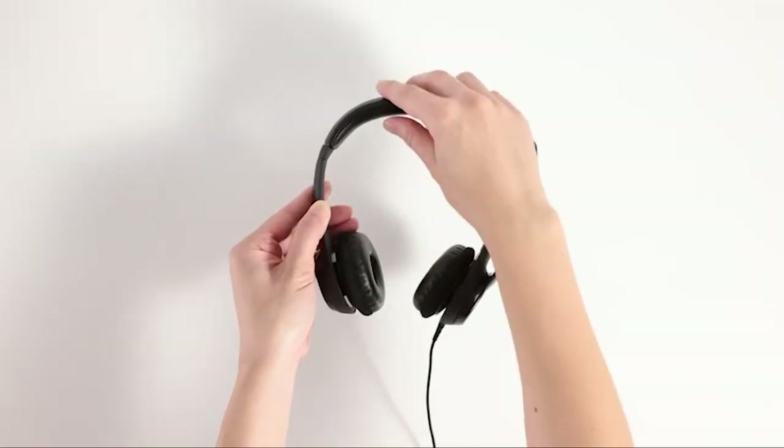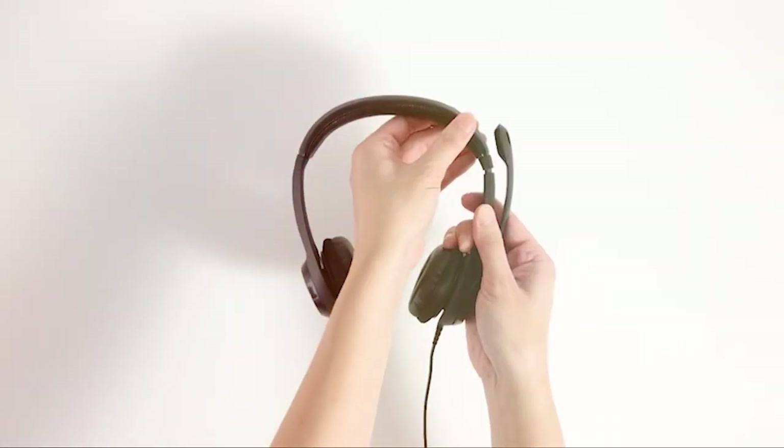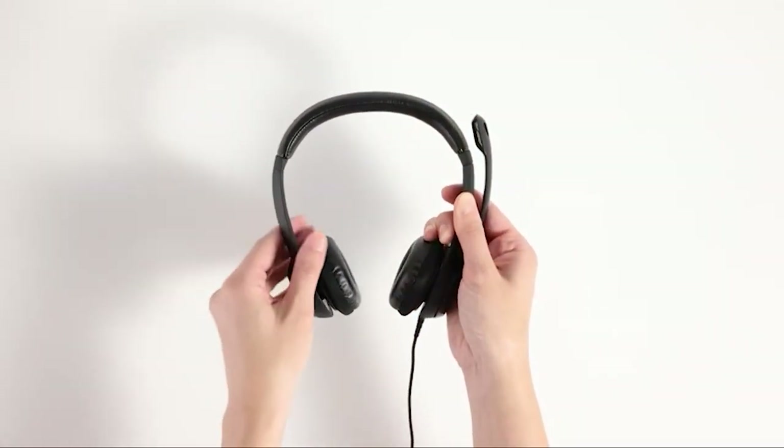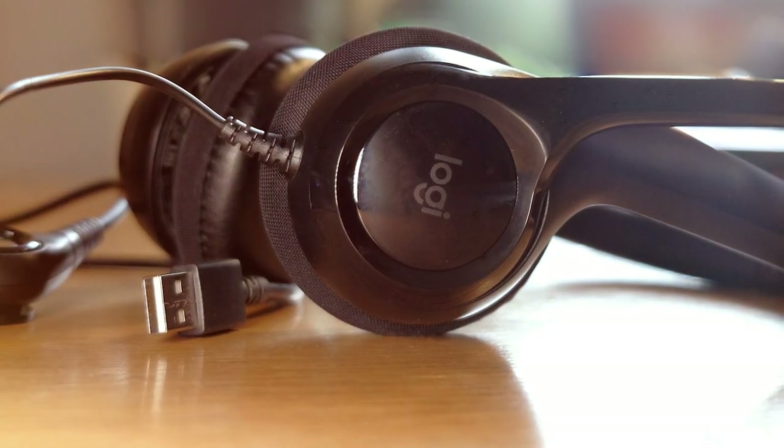The noise-canceling microphone ensures that your voice comes through crystal clear, making it an excellent choice for online meetings, video conferencing, or gaming sessions. The headset is easy to set up — you simply plug it into your computer's USB port and it's ready to go. The inline volume and mute controls offer convenient access to audio adjustments without fumbling with settings on your computer.